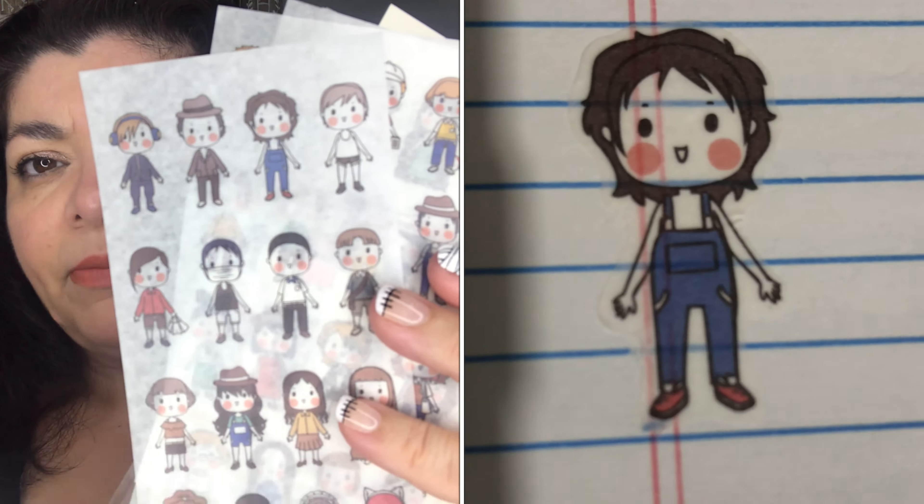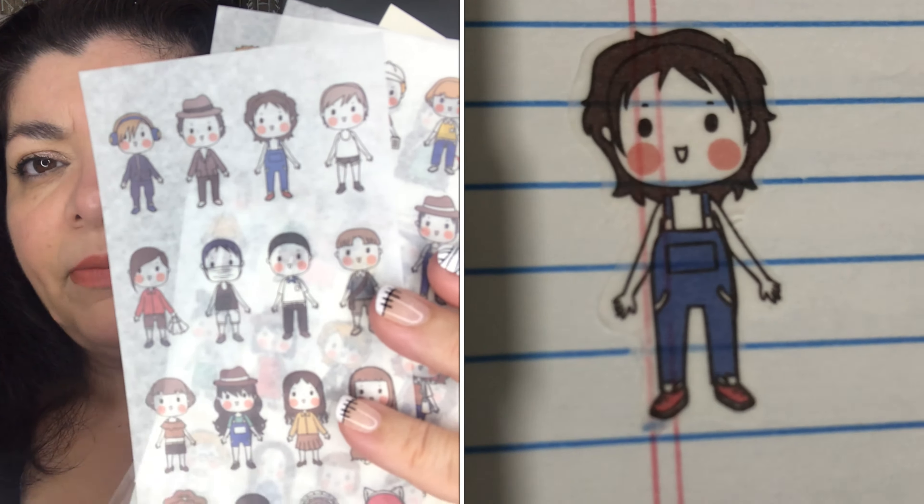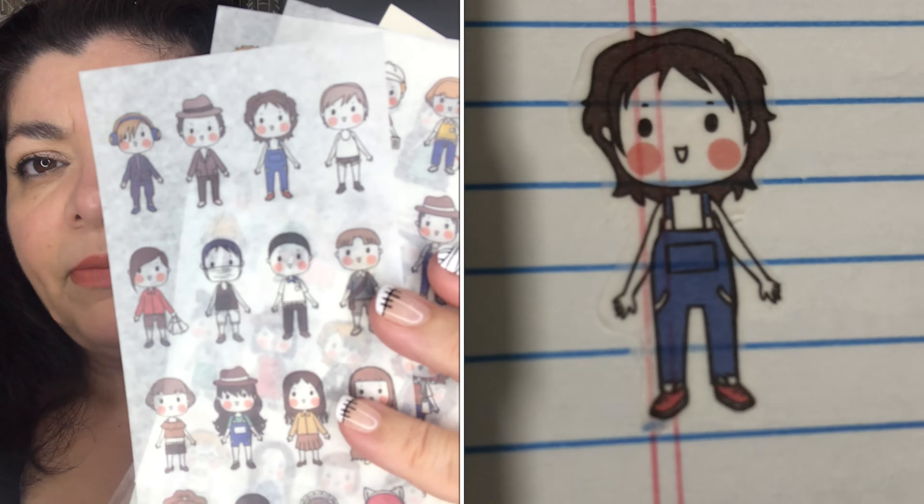The last pack I'm showing you is called the 80 Piece Pattern Animal Sticker at $2.50. Out of all of them, these are the only ones that are shiny.